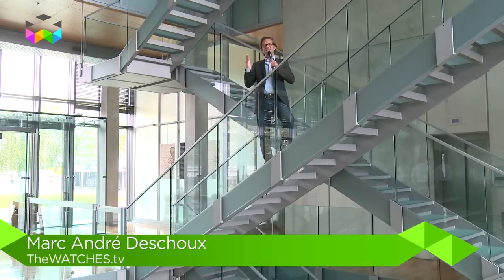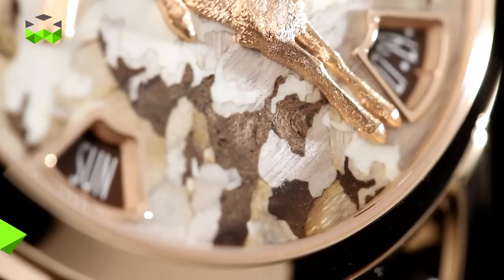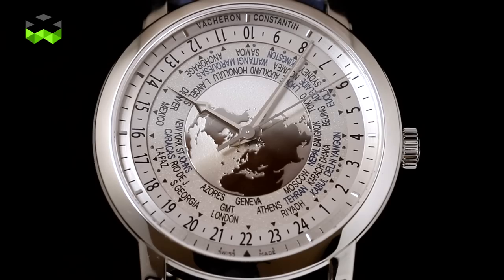We are at Vacheron Constantin and we are going to meet Christian Selmoni, artistic director of the Maison, who is going to talk to us about the main novelties presented at this year's Watches and Wonders, the main watch show of Asia.